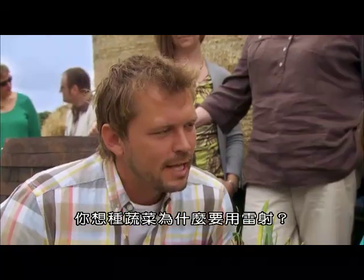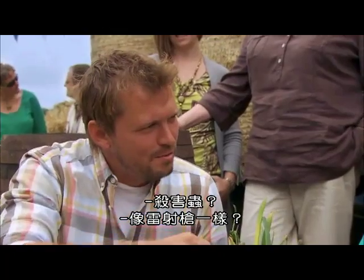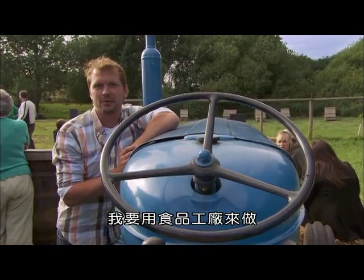Why do you reckon you might use a laser to grow veg? Make it bigger. Killing the bugs off? Well, that laser gun. Boom! I'm going to reveal the secrets behind supermarket food we take for granted by making them food factory style.